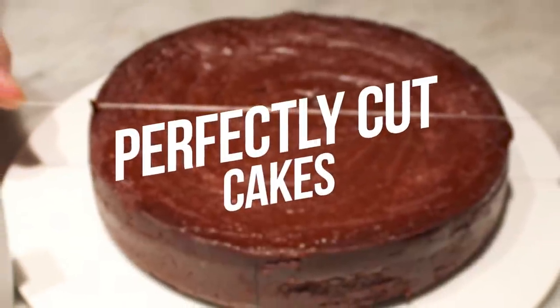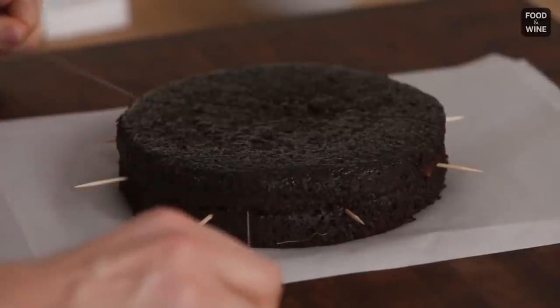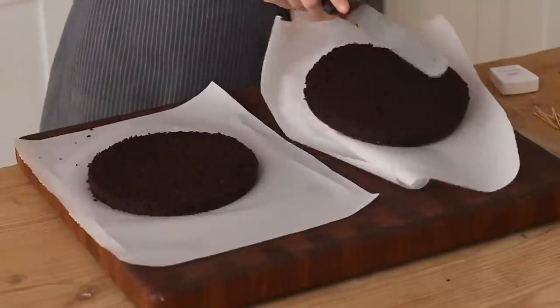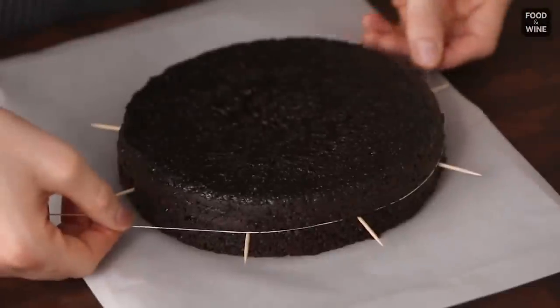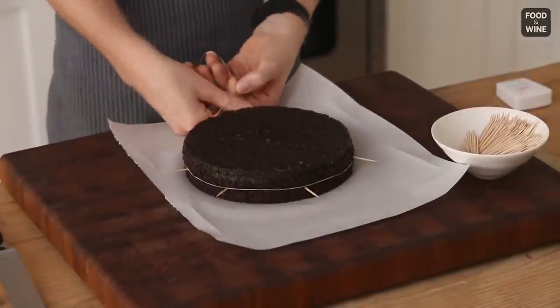Number 5: Perfectly Cut Cakes. You can have a perfectly cut cake only using dental floss. It's true — you're about to have the most precise slices ever. But make sure your dental floss is without minty flavor so you won't ruin your cake's taste.